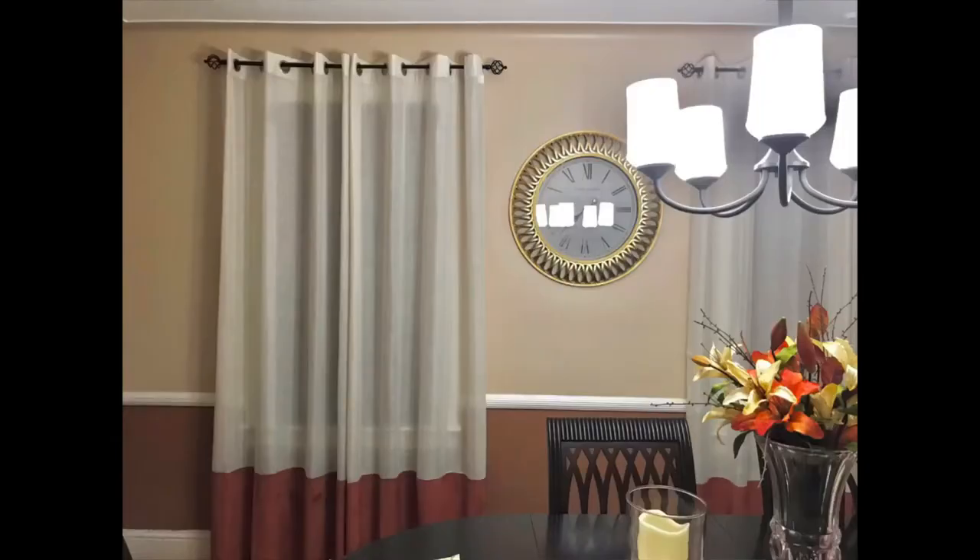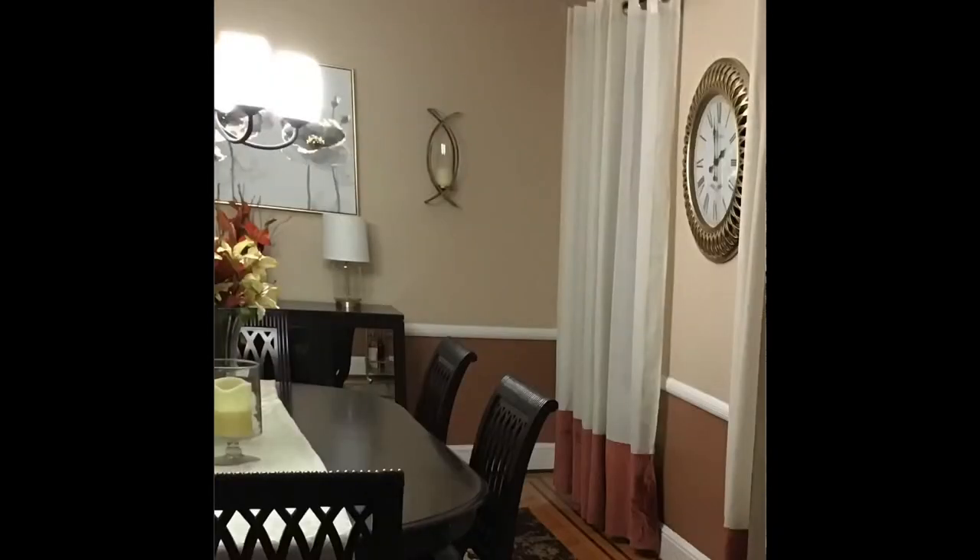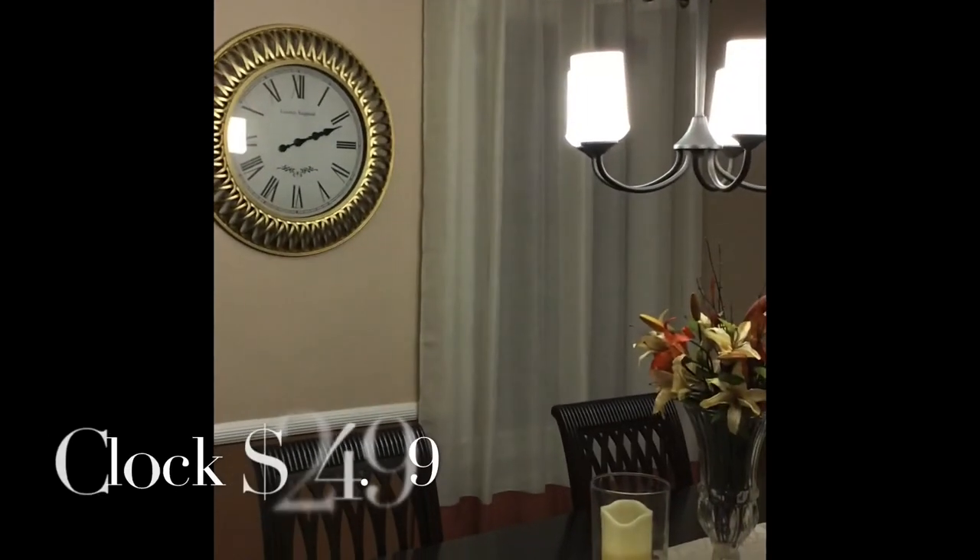These curtains we found at Wayfair and also Amazon, but they were about $30 a panel and we didn't want to spend that because we were on a budget. So we searched the web and found them on Macy's.com for $15.99 a panel — they were on sale. We picked up four of them; they were a very good buy and I'm glad we were able to find them.